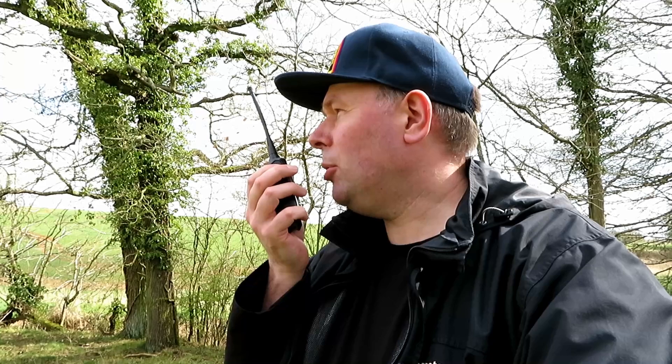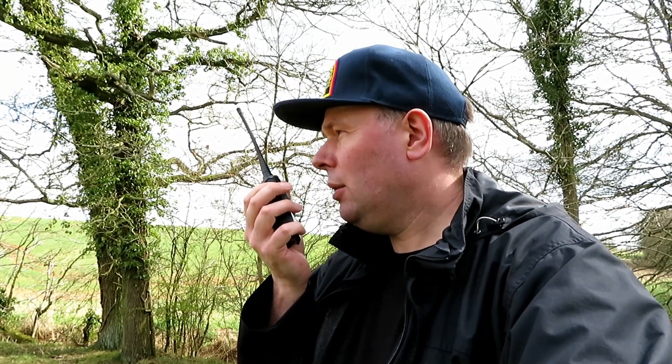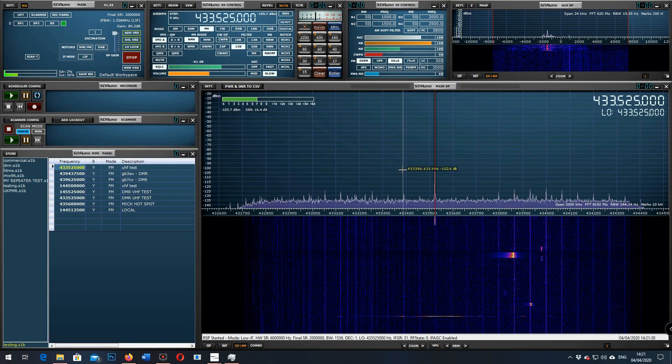This is G7LNK portable with the Shikun SQ-800, down by the creek. Testing 1, 2, 3, 4, 5, 4, 3, 2, 1. [Repeated transmission] This is G7LNK portable with the Shikun SQ-800, down by the creek. Testing 1, 2, 3, 4, 5, 4, 3, 2, 1. The quick brown fox jumps over the lazy dog.